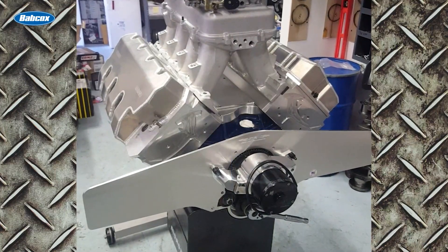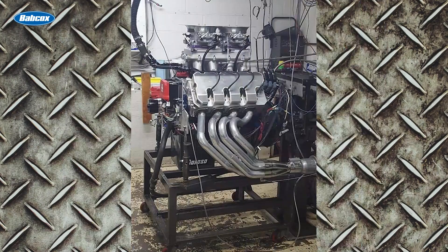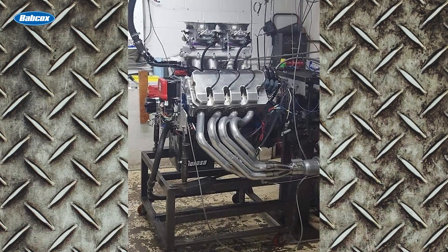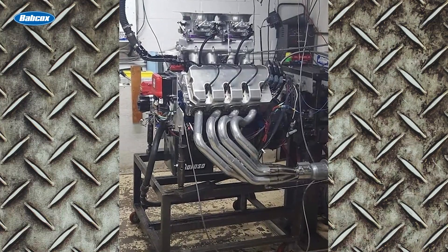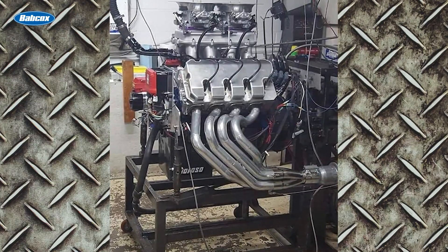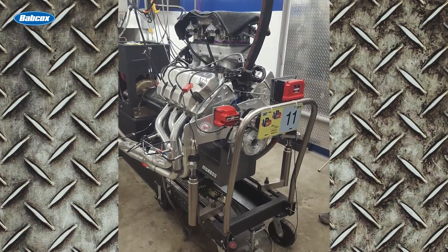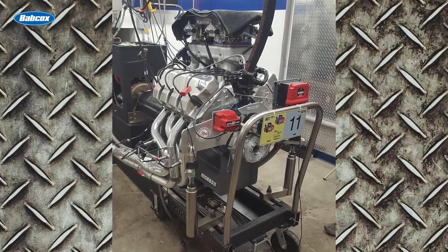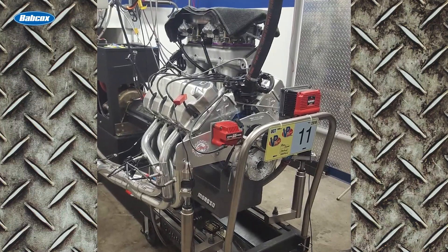Fully assembled, the small block Ford hemi engine was ready for competition. The Race Engine Challenge was split into two classes — an inline valve class and a canted valve hemi class, which Brown competed in. The five-day event featured multiple dyno runs per day, with the top two engines battling on the final day. Each competitor could make up to 10 dyno runs, with the average of their best three giving them their score. Brown's peak numbers were 775 horsepower and 622 pound-feet of torque, with an average horsepower of 642 — and those numbers gave Brown the victory.